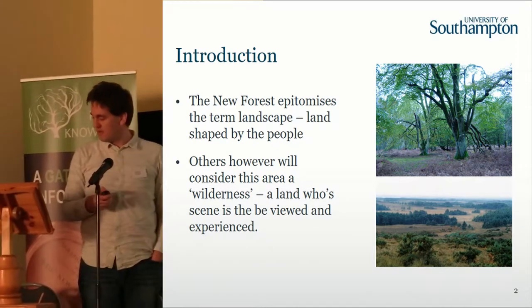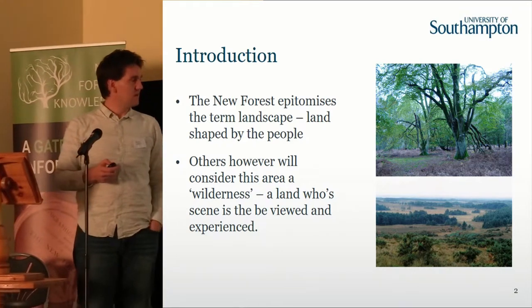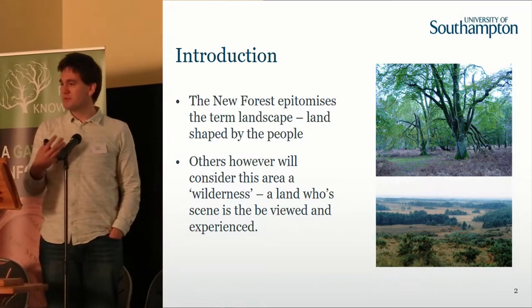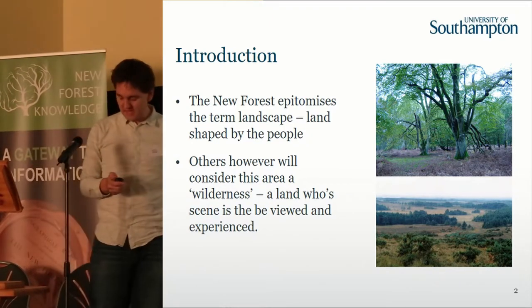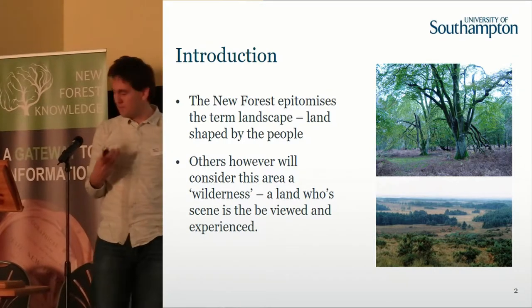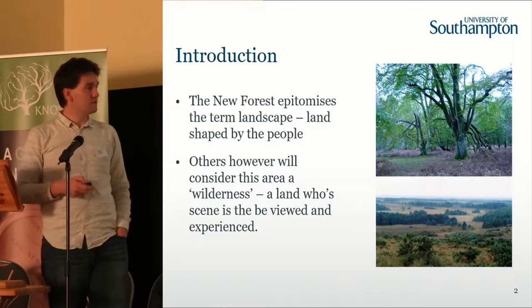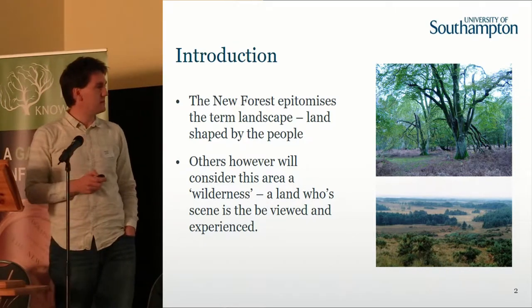Although we see it as a traditional landscape, a lot of people — particularly outsiders — come to these areas and kind of see it as a wilderness, a beautiful, potentially natural landscape. We know very much this is not the case, and it is really important when we educate people on the ecological evolution of the New Forest to understand the unique way that it has actually come to where it is nowadays.